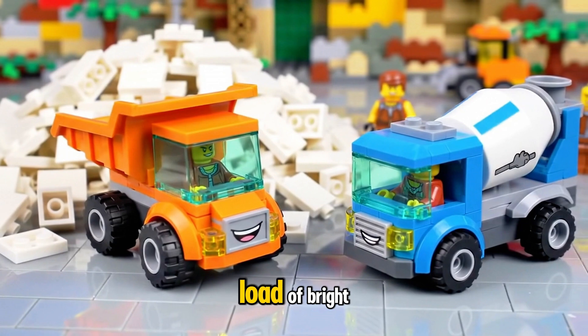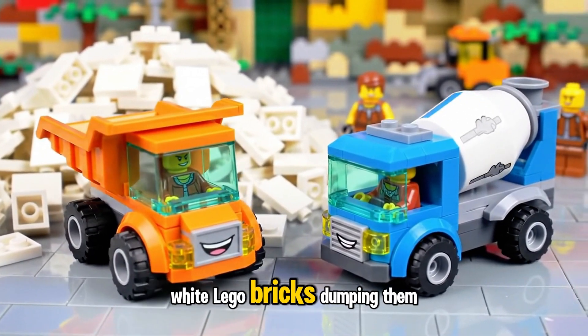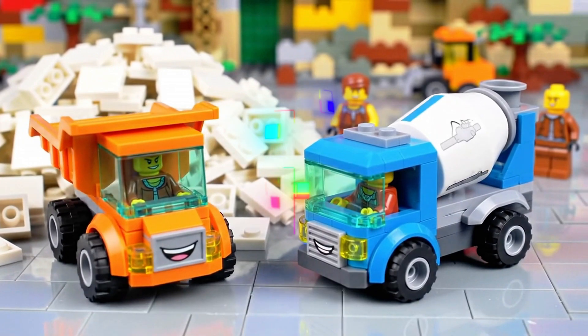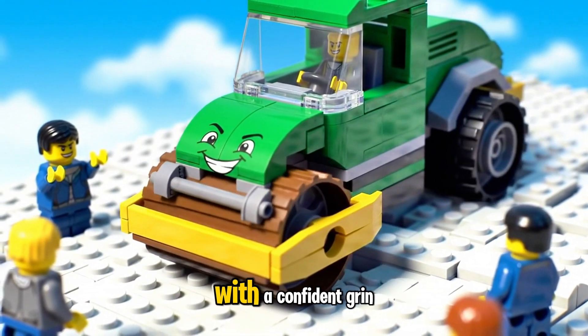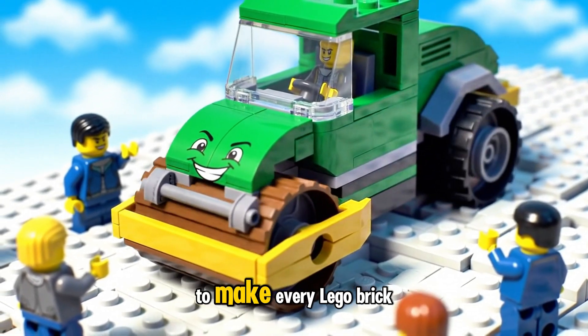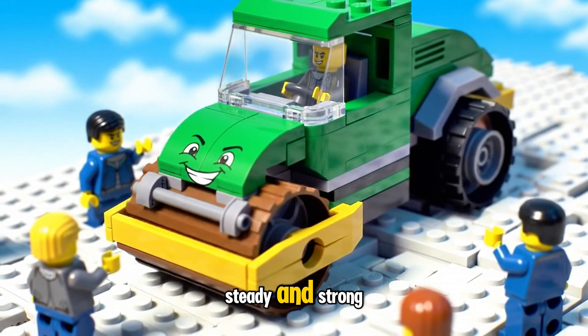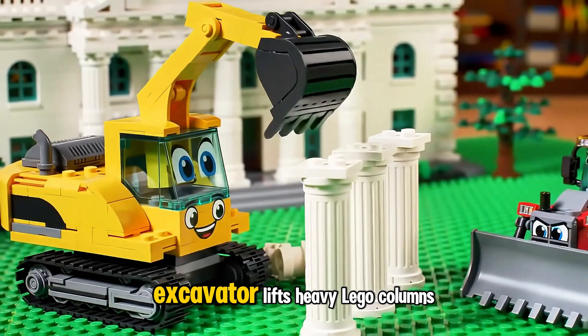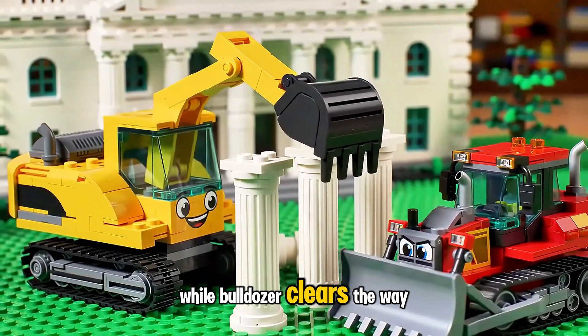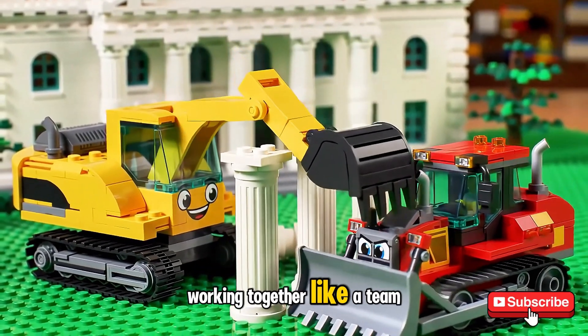Dump Truck hauls a huge load of bright white Lego bricks, dumping them carefully while Cement Mixer gets the cement ready. Road Roller Truck rolls in with a confident grin, flattening and smoothing the foundation to make every Lego brick steady and strong. Excavator lifts heavy Lego columns into place while Bulldozer clears the way, working together like a team.